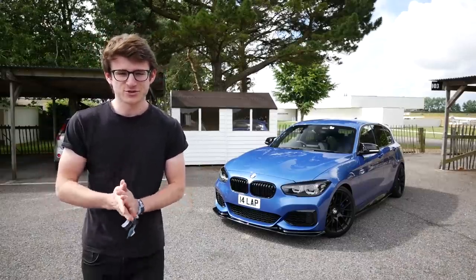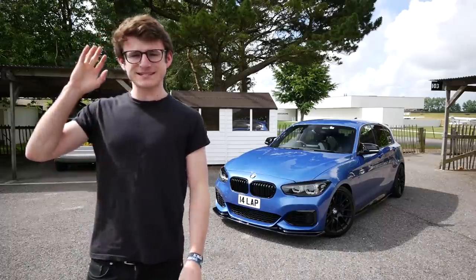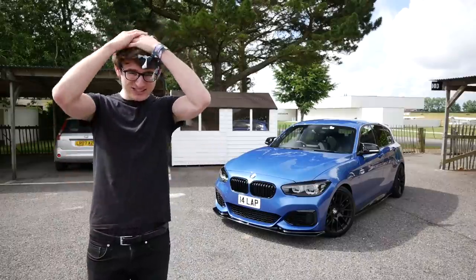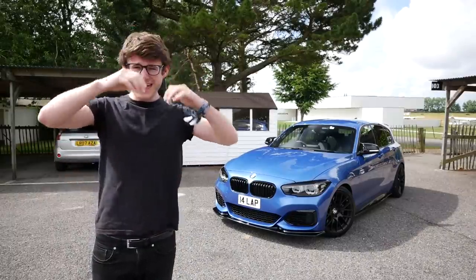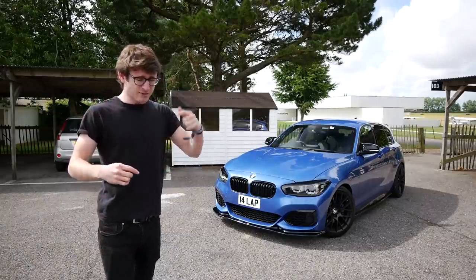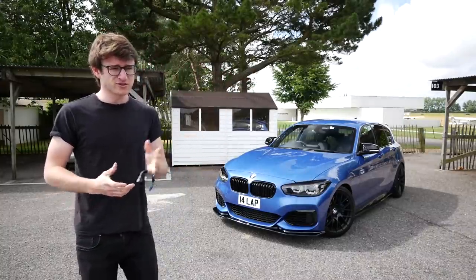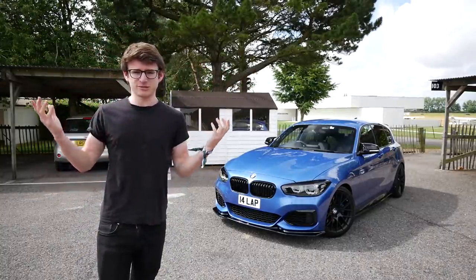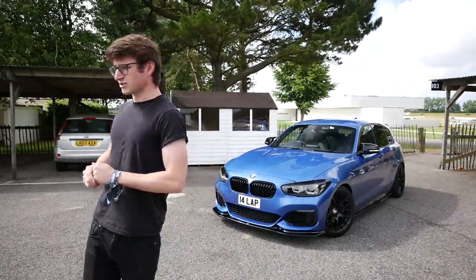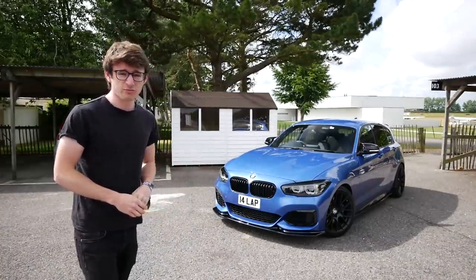Hey guys, it's Luke here and welcome back to another video. Today you join me for an exciting video as I'm here down at Goodwood with the M140i for its first ever track day. As you can tell from my lockdown haircut, I've been out already — hence the helmet. There's a Pista rolling around with an incredible spec — it's got carbon wheels and everything.